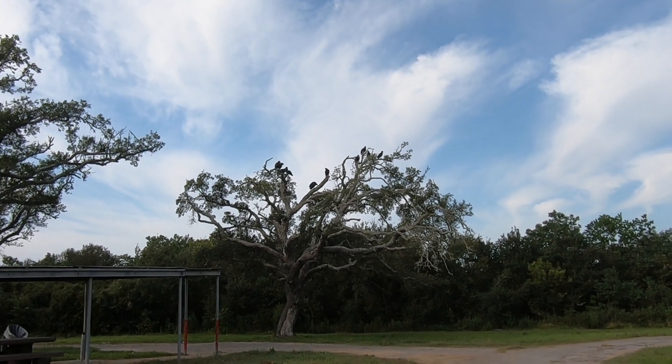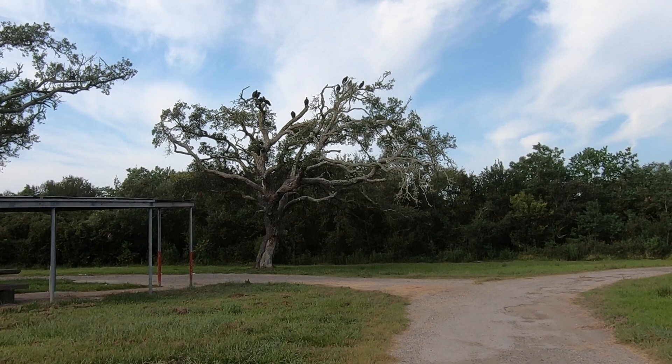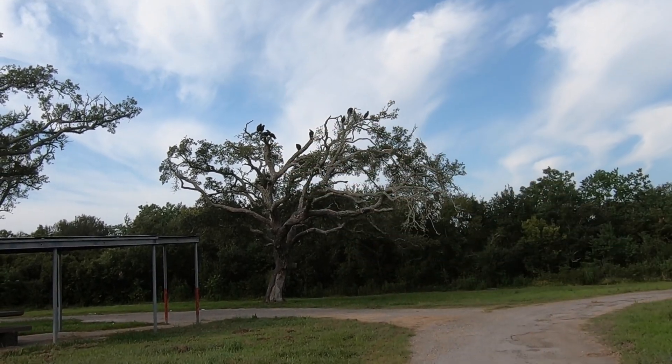I've arrived on top of High Island and I'm not sure if this is a good sign or not — my first sight at High Island is a whole bunch of vultures hanging in a tree.